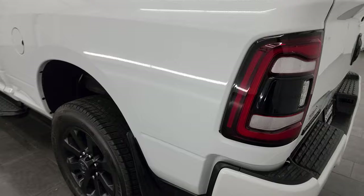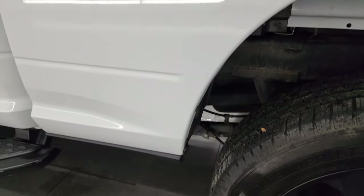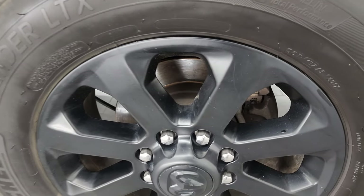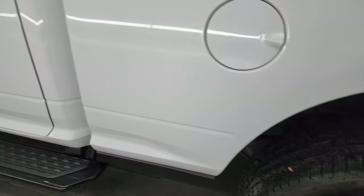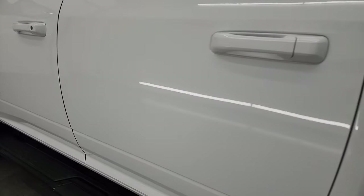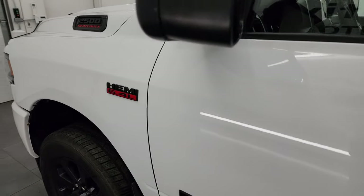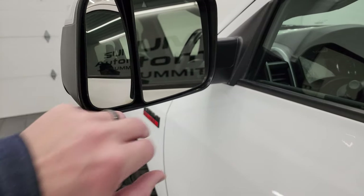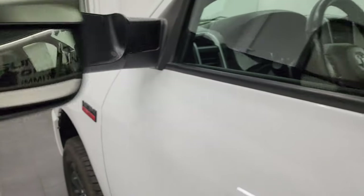Coming around to the driver's side — just as clean as the passenger side, no major dents or dings on the box. The back wheel is just as nice as the rest. Cab and doors on the driver's side all look really good. It has the heated fold-up tow mirrors with blind spot monitoring and built-in directional signals — they fold up and in like so.